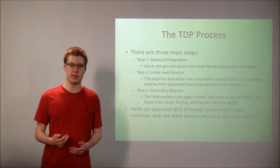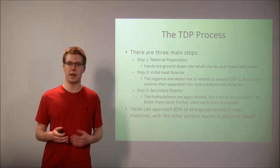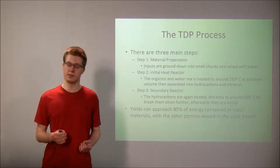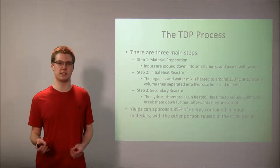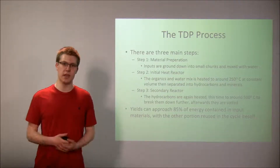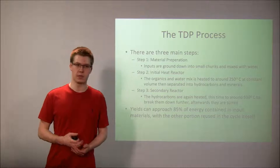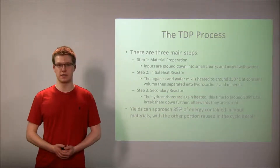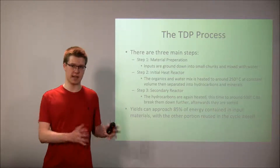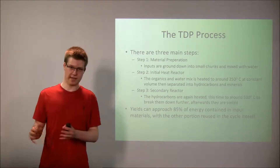Afterwards, when the steam is vented and the pressure is released, it leaves behind minerals and hydrocarbons. These hydrocarbons are then shuttled to the next reactor, where they are once again heated to further break them down. After this, those fuels are sorted and sent off to be used. The energy efficiency of this process is about 85%, meaning that 85% of the energy contained in the organic inputs is extracted at the end.